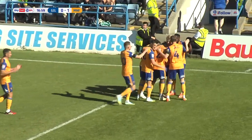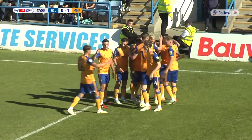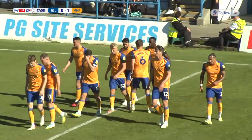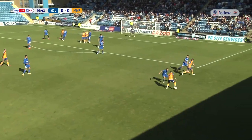That looked a very difficult chance, but he's buried it in the bottom left-hand corner of the net, and with 17 minutes on the clock at the Priestfield Stadium, it is Gillingham 0, Mansfield Town 1. Now Lucas Akins on fire, what a brilliant finish. Now the Stags at number seven.